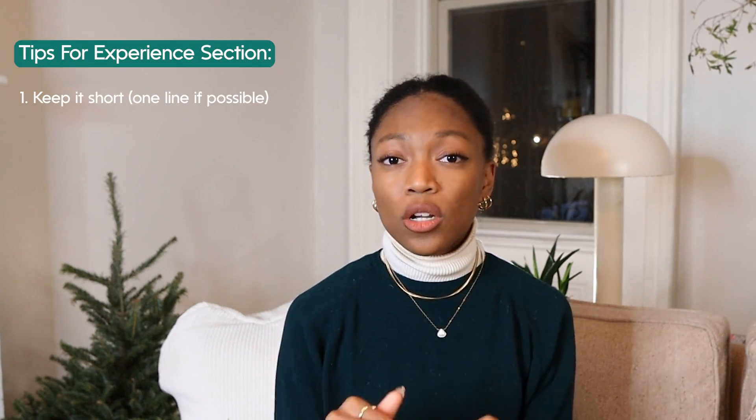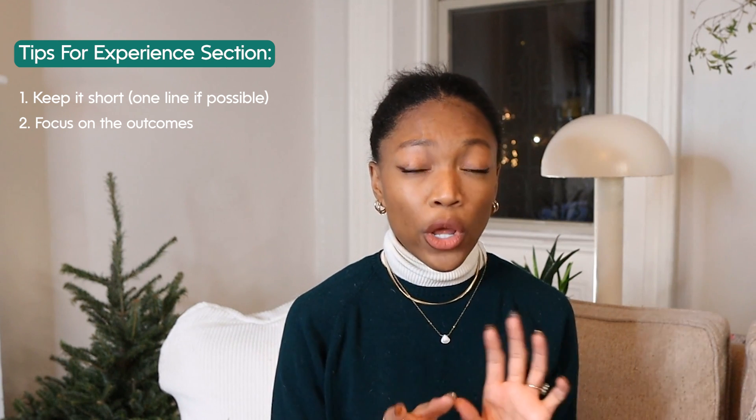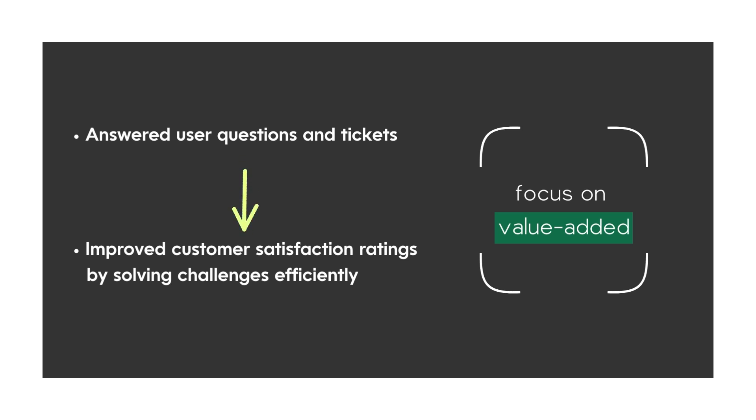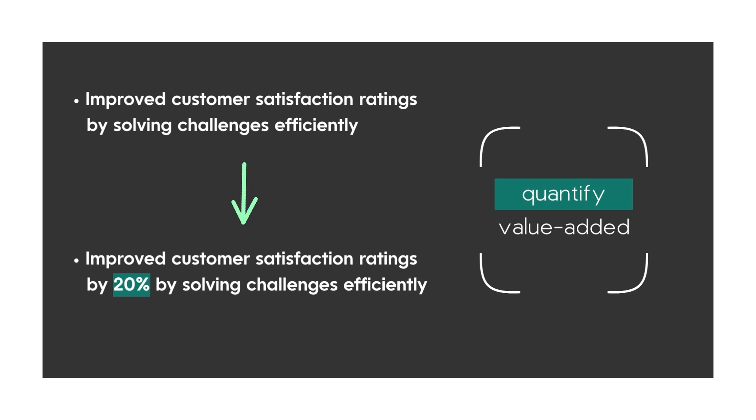Next let's talk about the experience section. This is obviously one of the most important sections on your profile, and this is where you're able to really demonstrate the value that you have been able to add to previous companies or in previous work. My first tip when filling out your experience is to try to keep each bullet point very brief and short — try to keep it at one line as much as you possibly can. The second tip is to focus on the outcomes of what you did versus just the duties that you had. Include numbers in these bullet points as much as you can, because numbers really stick when you are reading through someone's experience.